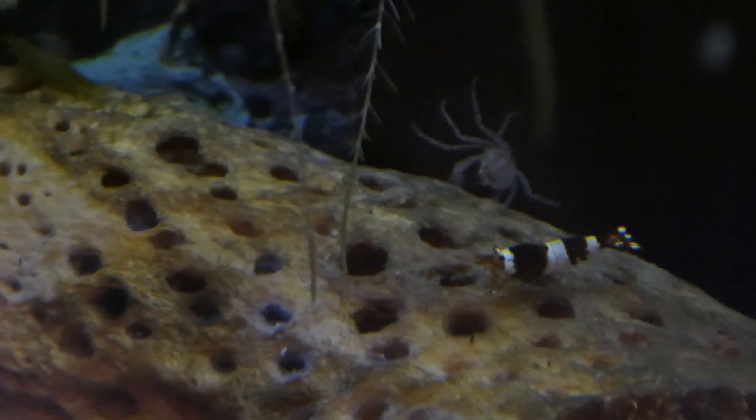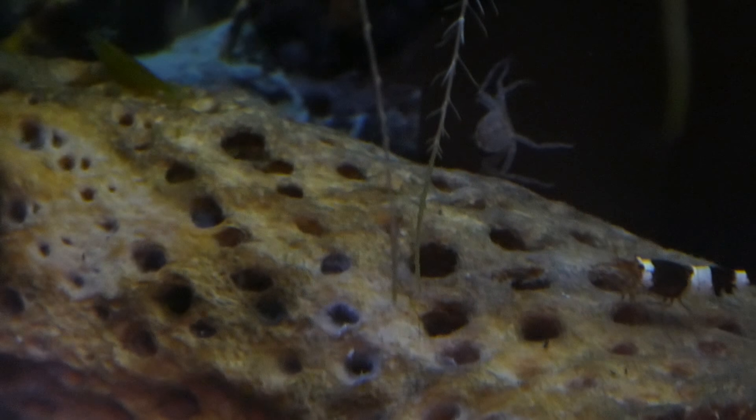The crab is looking pretty cool. We haven't seen him for about a week now.